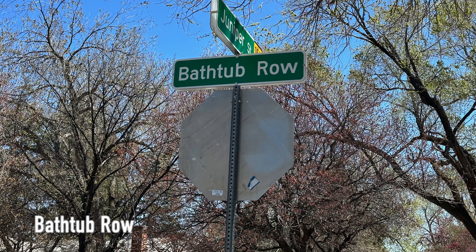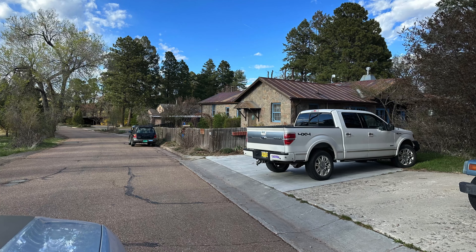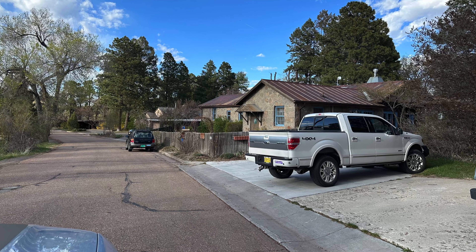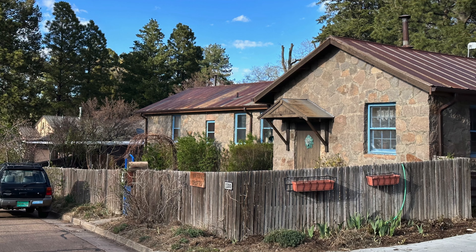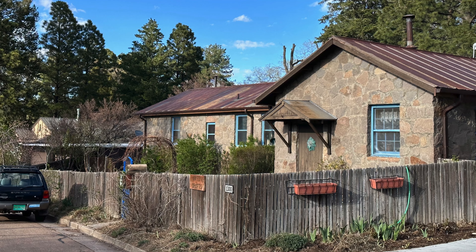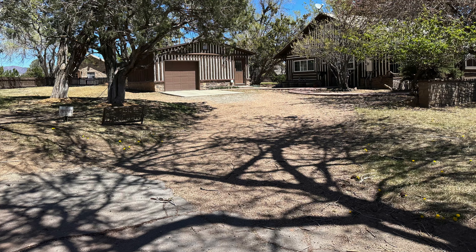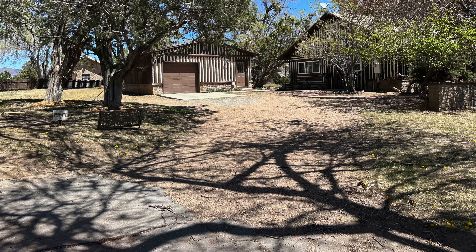Bathtub Row is an actual street name with historic homes that were originally built for the Los Alamos Ranch School and then adapted during the Manhattan Project to be used by scientists. Back during the World War II days, these homes were the only ones with bathtubs, which is how the street got its name. Several of the homes are private residences, so don't trespass, but from a nearby sidewalk you can let their unique architecture take you back in time.